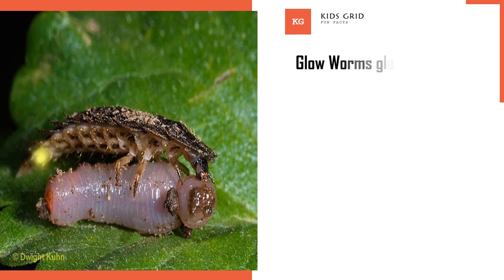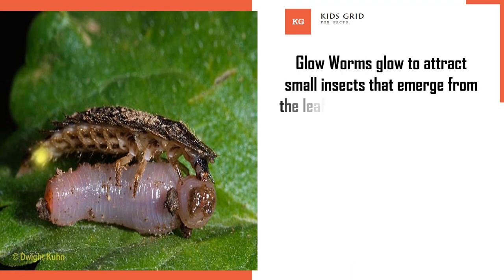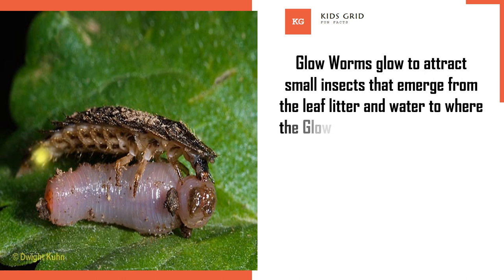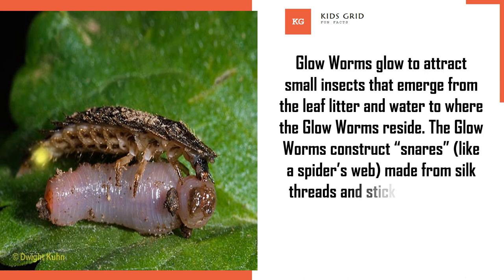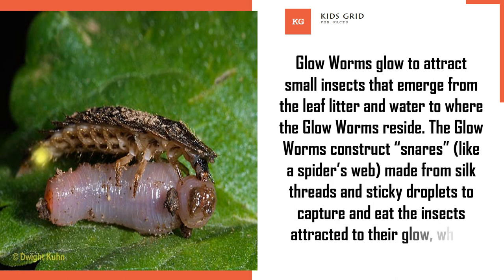Glow worms glow to attract small insects that emerge from the leaf litter and water to where the glow worms reside. The glow worms construct snares like a spider's web, made from silk threads and sticky droplets, to capture and eat the insects attracted to their glow.